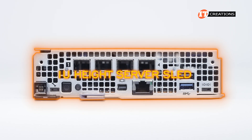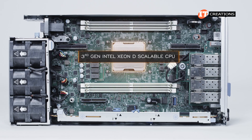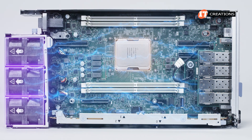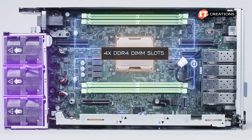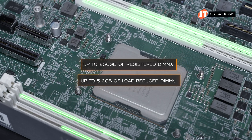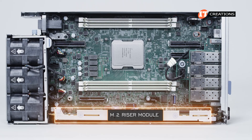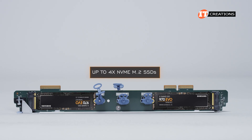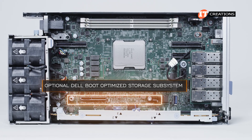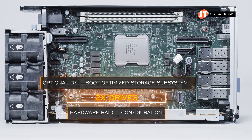The XR4510C Compute Module is a nearly 1U height server sled. Once we pull it out of the chassis, you can see the single socket for the third-generation Intel Xeon D Scalable Processor with up to 20 cores, and three fan modules at the back pulling air through the chassis. There are four DDR4 DIMM slots, accommodating up to 256GB of registered DIMMs or up to 512GB of load-reduced DIMMs. For storage, the system has an M.2 riser module that can be outfitted with up to four NVMe M.2 SSDs. It can also be outfitted with an optional Dell BOSS N1 boot drive with two drives mirrored in hardware RAID 1 for redundancy.